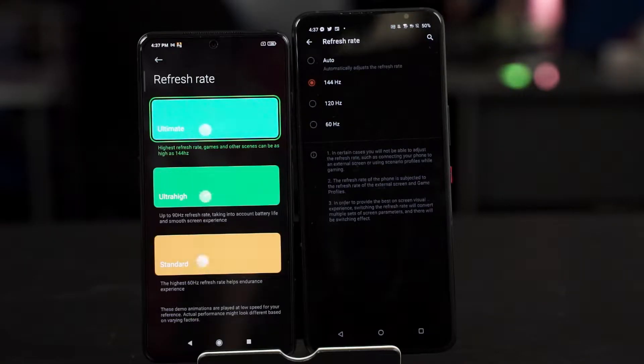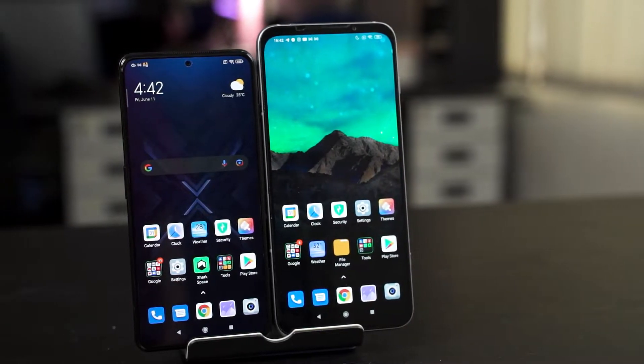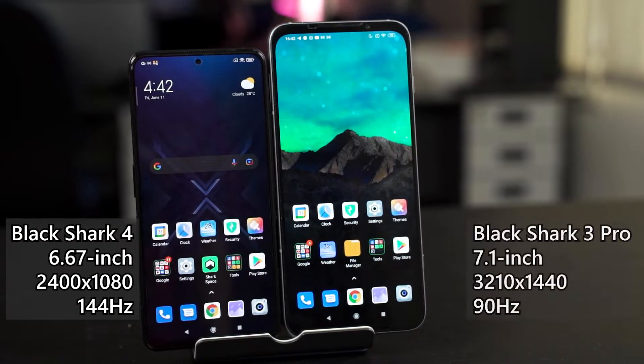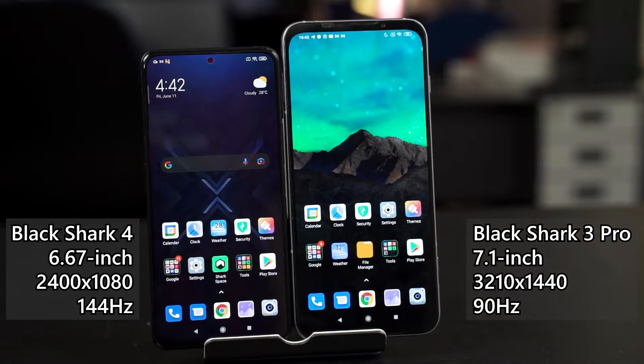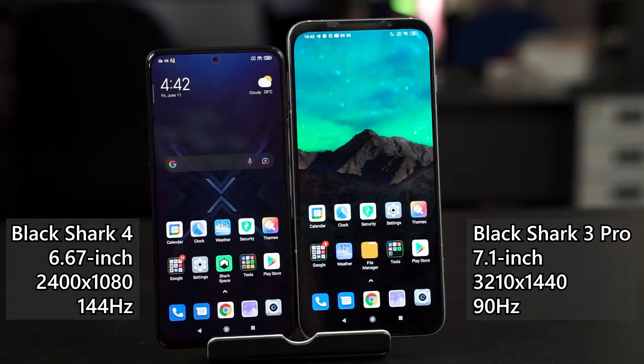Let's first begin by talking about the screens. These two phones are using AMOLED screens. They are both at 2400x1080 pixels in resolution and both of them now run at 144Hz as well, and they both also have DC dimming options to prevent eye fatigue. Unfortunately, I would say the Black Shark 4 got a downgrade because the Black Shark 3 Pro came with a 1440p resolution screen, and yet the Black Shark 4 got upgraded to 144Hz.